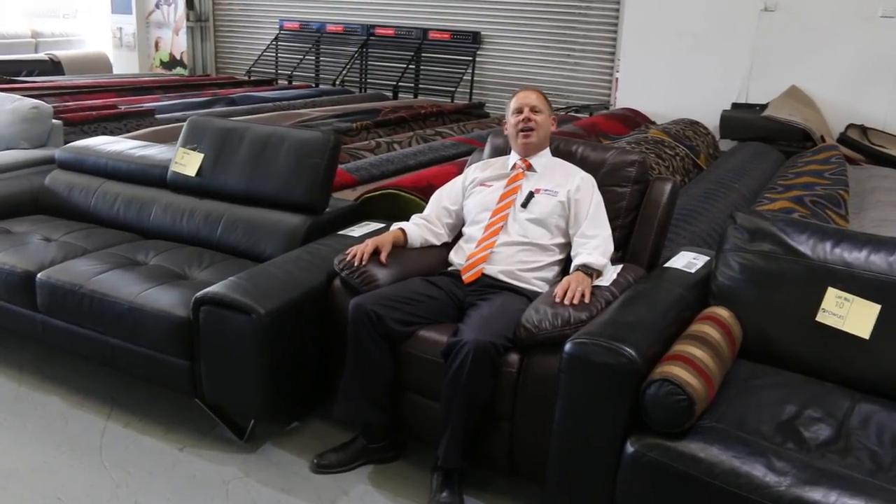Hi, I'm Liam from Fowles and welcome to the Home Renovators Auction Preview for Wednesday the 6th of March 2019 at 10am.